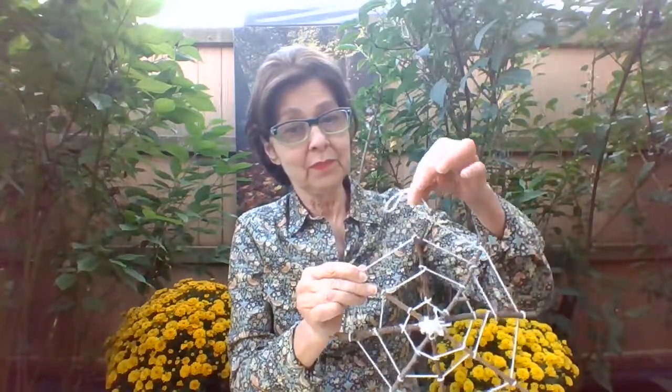Today I'm going to make a web in honor of fall. This is a very simple web to do, and you can use it outside or inside as a decoration. You can make it for Halloween — put orange and purple on it to make it Halloween-ish — or you can make it like this and hang it outside or inside.